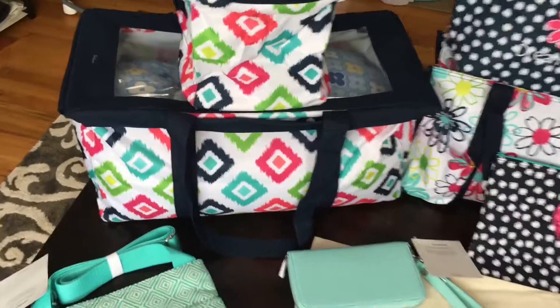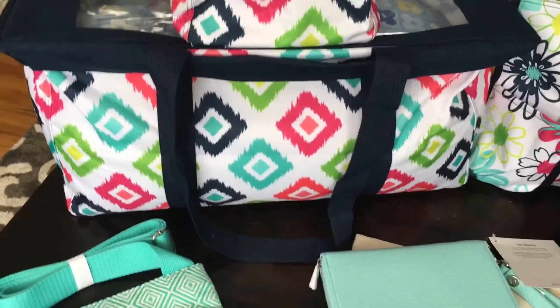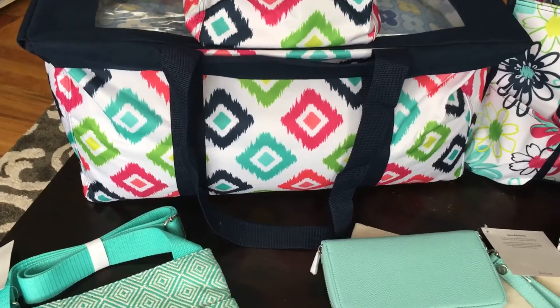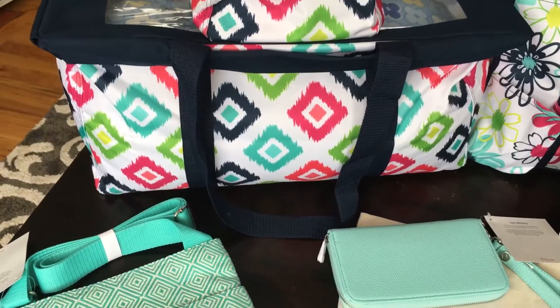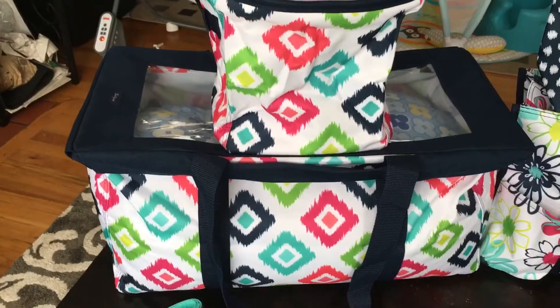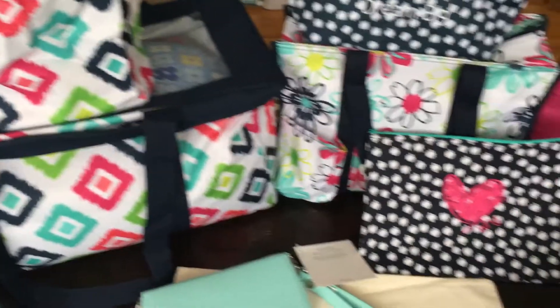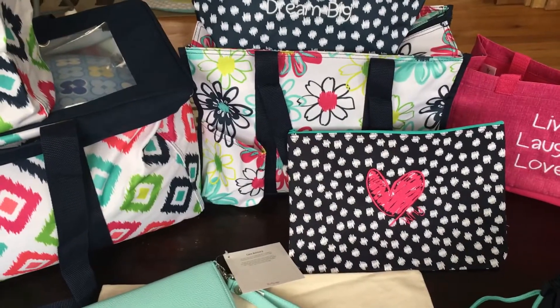You're gonna get our top-selling product, the large utility tote in our new candy corners print, which is so cute for spring. You get the top-of-tote lid that goes on it as well, and you get a mini bin in the same print — how cute is that?